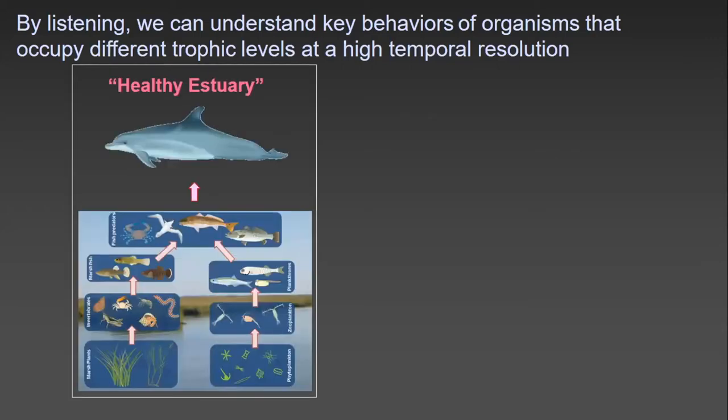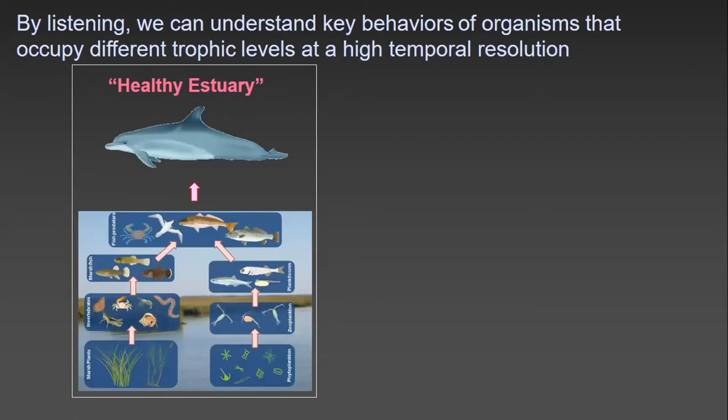An estuary's health is measured by both the diversity of marine life, as Elizabeth mentioned in her talk, as well as the abundance of species. Looking at this elementary food chain, we have phytoplankton as primary producers, zooplankton as primary consumers, planktivore and marsh fish as secondary consumers, and spotted sea trout and red drum as tertiary consumers, with bottlenose dolphins as quaternary consumers.